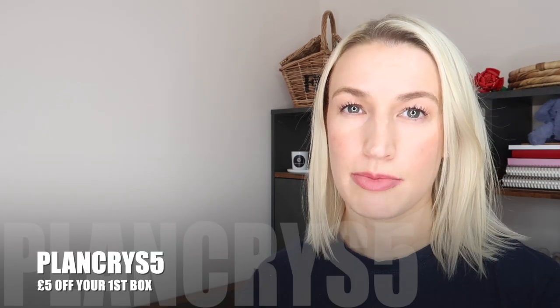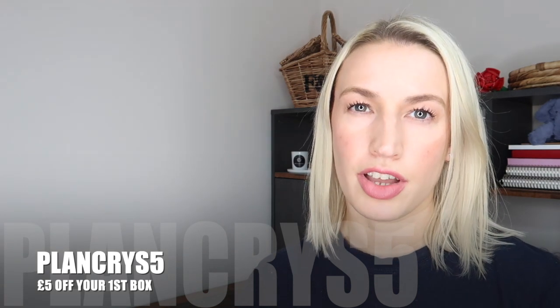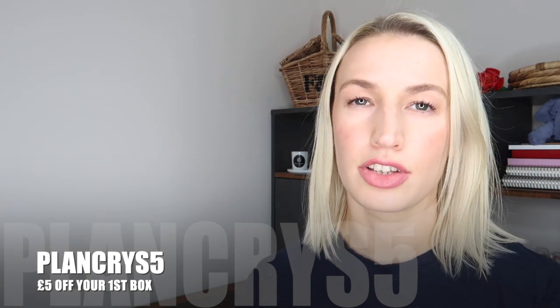You can get five pounds off your first box using my discount code, which I'll put on the screen. They also offer a larger box called the Lux Box that comes out once every three months, contains five items, costs a little more, but has a much higher box value. But this one is the monthly box and I'm going to unbox it with you today.